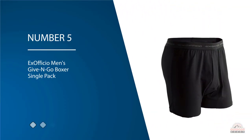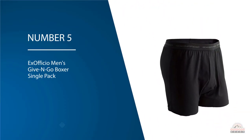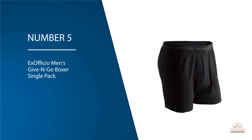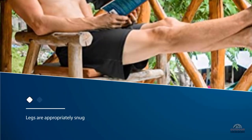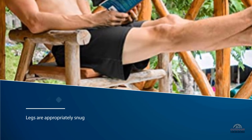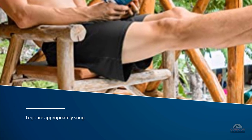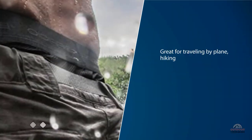Number five: Ex Officio Men's Give N Go Boxer Single Pack. The Ex Officio Give N Go is our favorite model in the whole review for getting out and being active. The legs are appropriately snug for stretch fabric, but the crotch is somewhat baggy, offering less support than some of the others in the review.